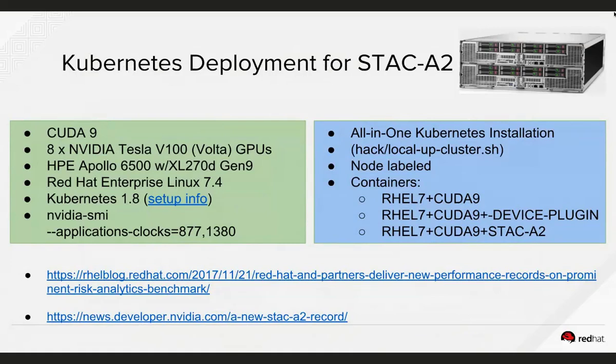We ran these benchmarks and they were setting world records, mostly due to the faster Volta platform versus previous GPUs. It was the first time that benchmark was run on Kubernetes or any container orchestration solution. Most of the work was done by Vikas Chowdhury on our team, with some assist from myself and Zvanko. Credit to the whole team — it is not an easy process.